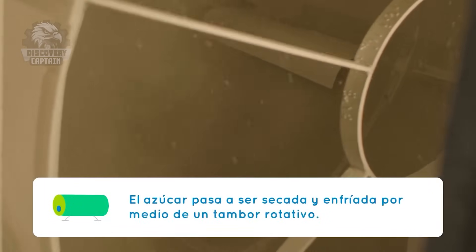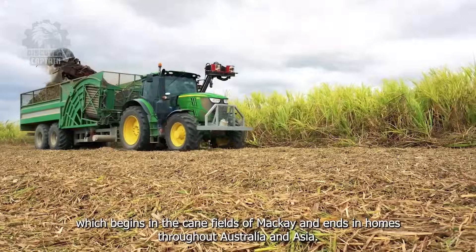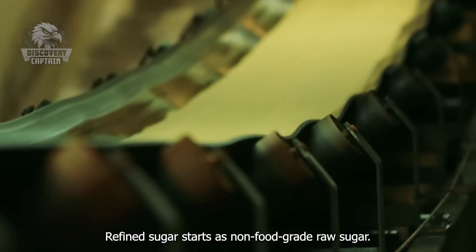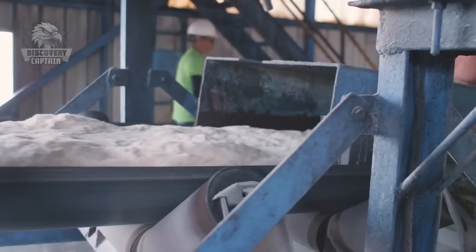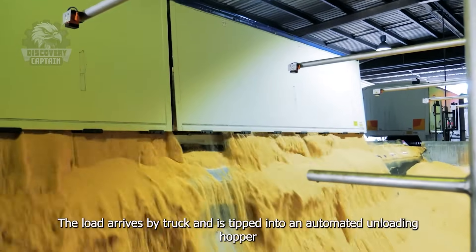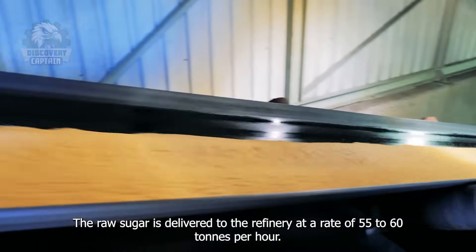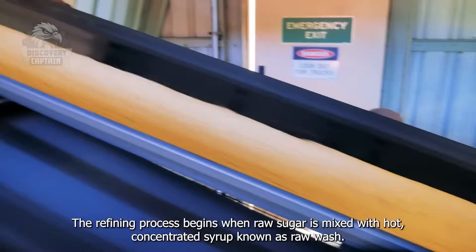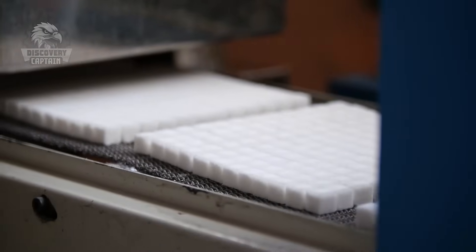Next, the sugar crystals are transferred to modern drying ovens. Hot air flows through the sugar, removing any remaining moisture and achieving the perfect dryness. This dryness not only ensures long-term preservation but also creates the characteristic crunch when touched. After drying, the sugar is graded by crystal size and purity and then carefully packaged. Each bag of sugar not only contains sweetness but also represents the result of a long journey filled with meticulous craftsmanship.